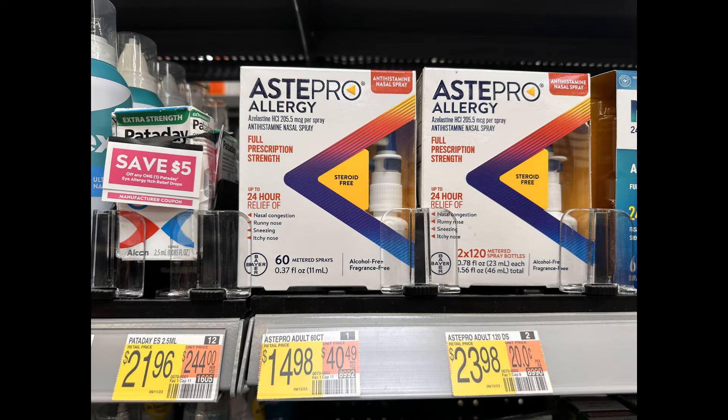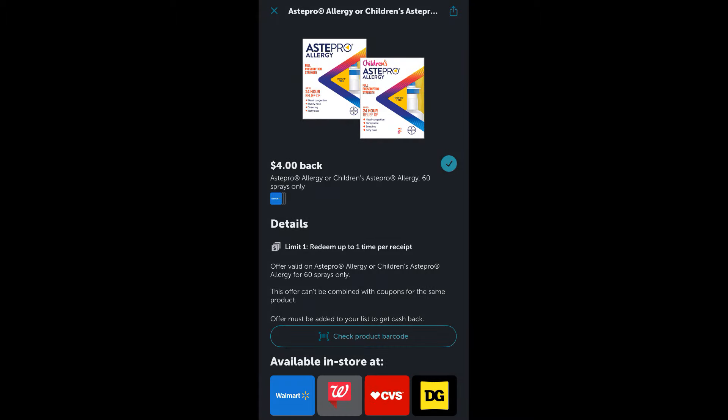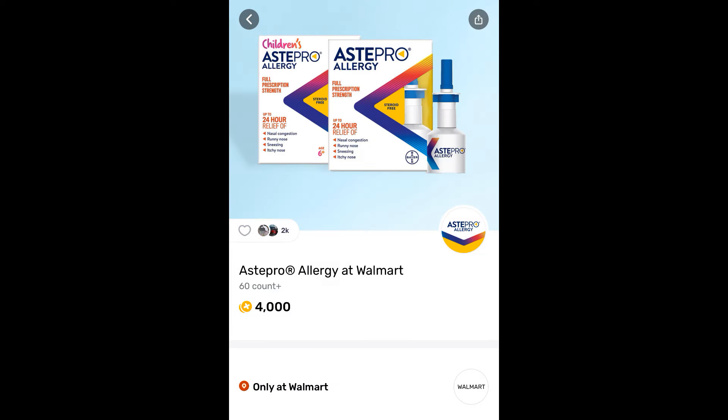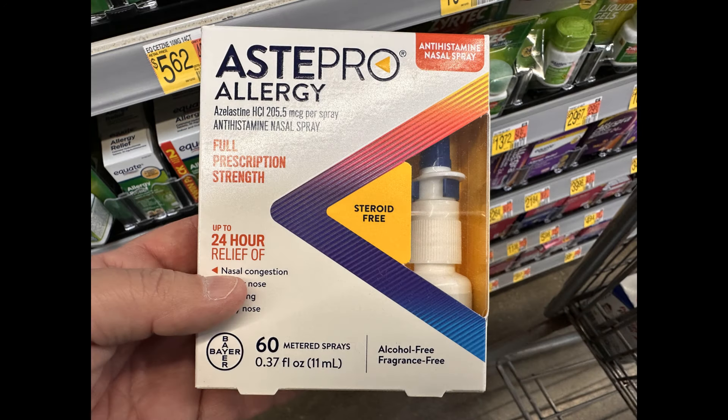The first deal we have is on the Asti Pro Allergy, priced at $14.98. On Ibotta we have $4 back, and then over on Shopmium we have another $4 back. We're also going to submit our receipt to Shopkick and get 760 scan and purchase kicks — make sure you scan it in-store — that's the equivalent of $3.04. And then on Fetch Rewards we have another $4. So that makes this item completely free, plus a $0.06 moneymaker, which is an amazing deal.